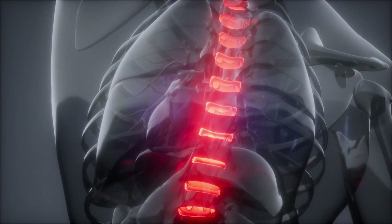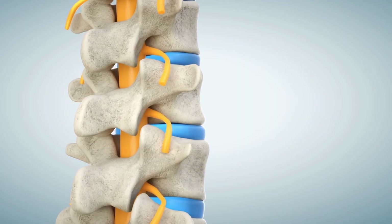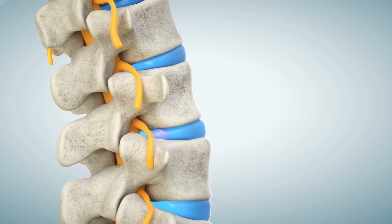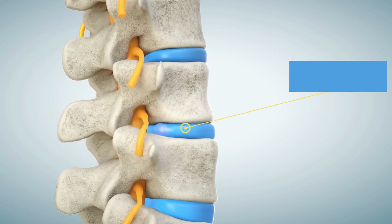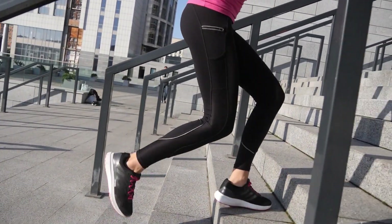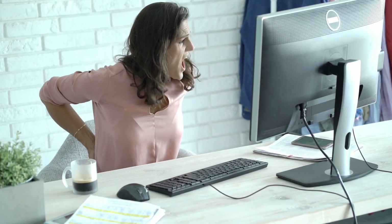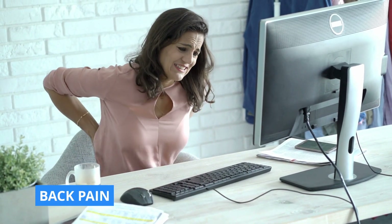The first way that your body will benefit from using an inversion table is spinal decompression. The spine — an intricate stack of small bones cushioned by discs that act as shock absorbers — endures daily stress. Whether it's sitting, standing, or physical strain, gravity combined with our body weight squeezes these discs, leading to potential compression of the spine and resultant back pain.